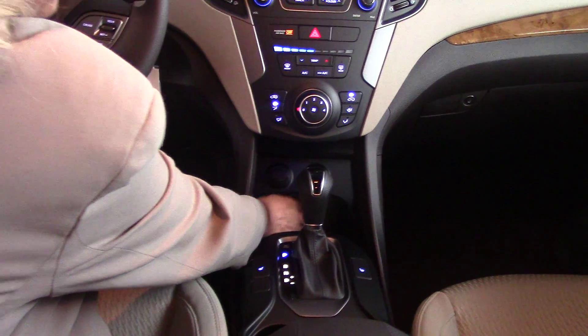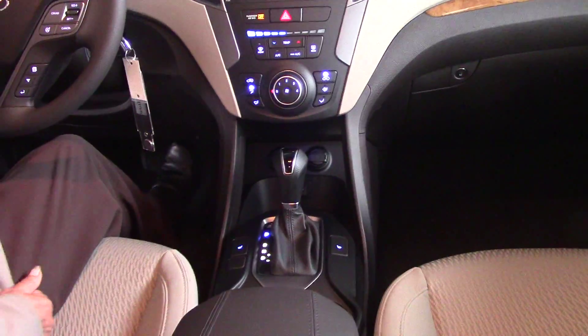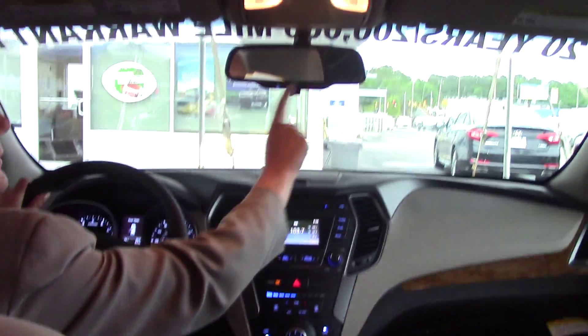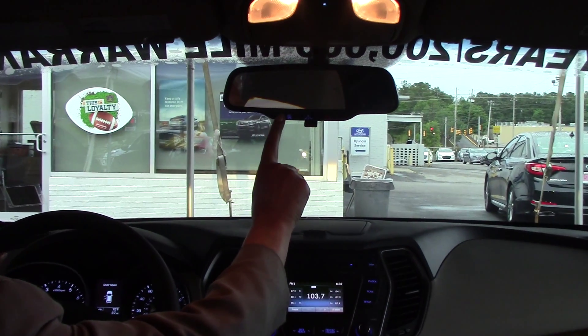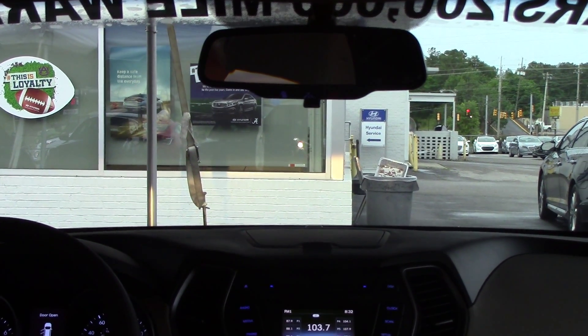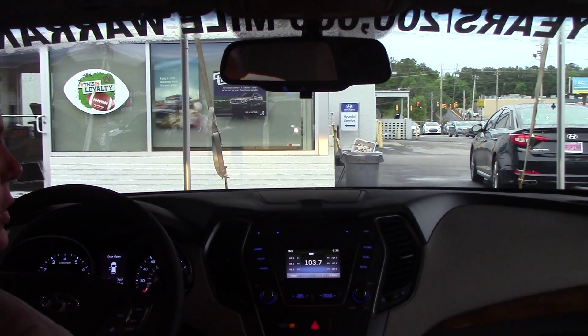You've got spacious five-passenger seating. The vehicle is equipped with heated seats, AM/FM/XM, CD player, plus you've got your rearview backup camera right here. I've got all your air controls here as well.